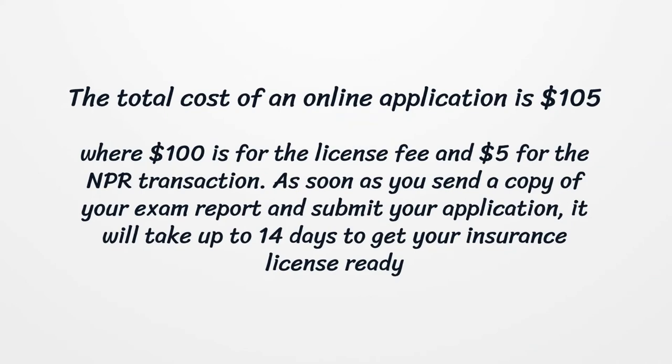The total cost of an online application is $105, where $100 is for the license fee and $5 for the NIPR transaction. As soon as you send a copy of your exam report and submit your application, it will take up to 14 days to get your insurance license ready.